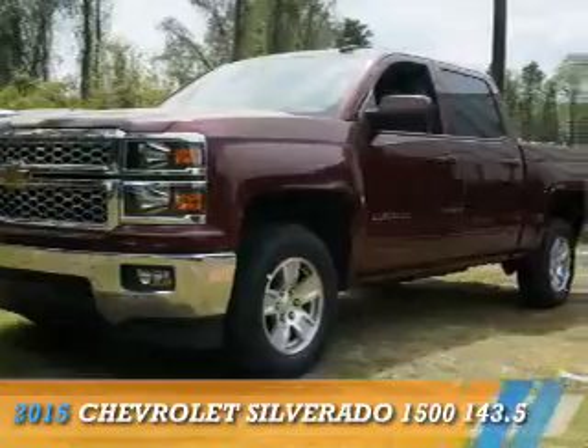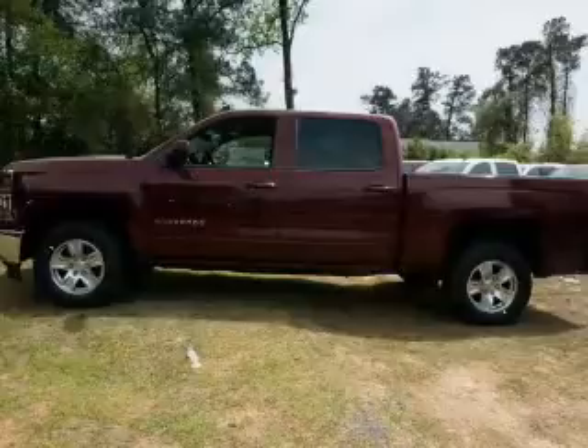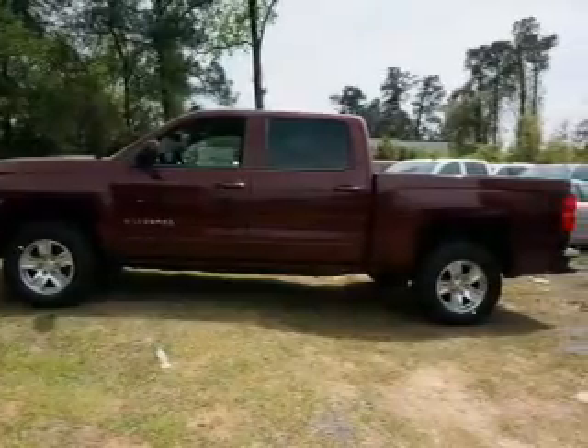Presenting the 2015 Chevrolet Silverado 1500. It's powered by a 6-cylinder engine and a 6-speed automatic transmission.